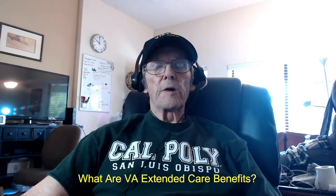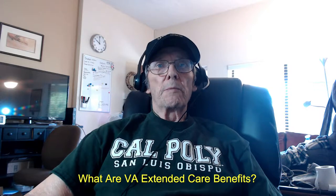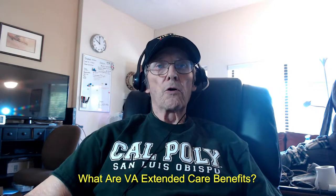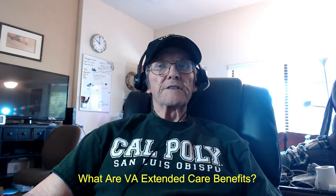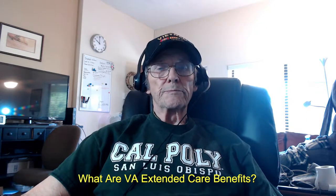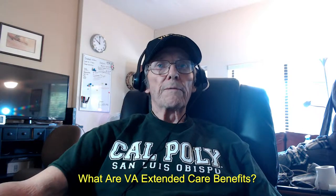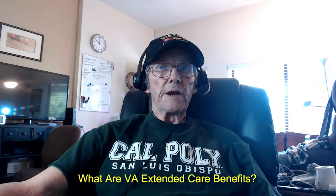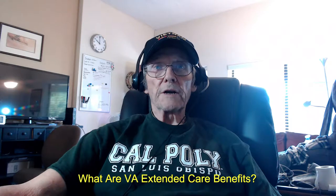What are extended care benefits? Home-based primary care means health care services given to veterans at home. Your VA doctor supervises a health care team that provides services to the veteran. Home-based primary care is meant for veterans who have very complex health care needs for whom routine clinic-based care is not practical.